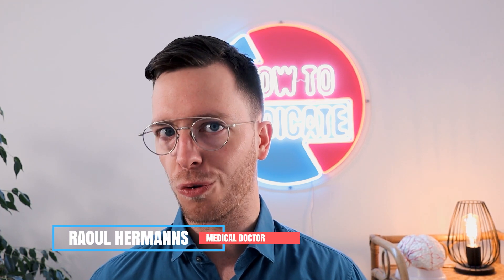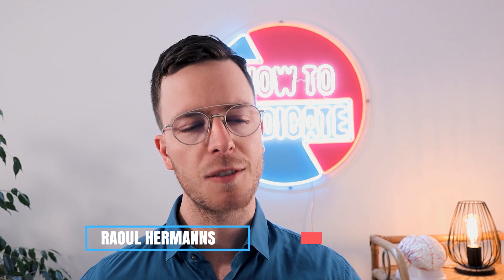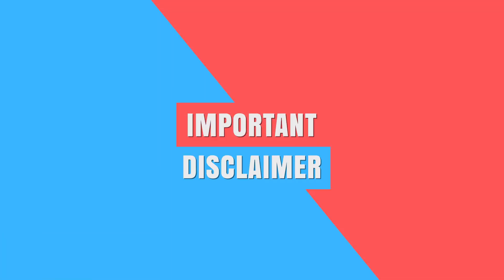So make sure to watch the whole video so you don't miss any important information. For those of you meeting me for the first time, my name is Raul. I'm a medical doctor from the Netherlands and it's my mission to medically educate my viewers so you can make healthier decisions. And just remember, I'm a random doctor from the internet — I know nothing about your personal situation, so for personal advice always contact your own doctor.